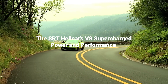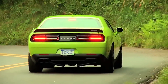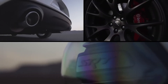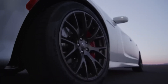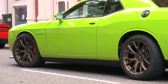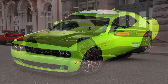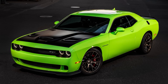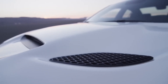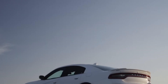The 6.2-liter supercharged Hemi V8 engine in the SRT Hellcat produces 707 horsepower and 717 pound-feet of torque at 6,000 rpm, thanks to a factory compression ratio of 9.5 to 1. The Superstock makes 807 horsepower at 6,400 rpm, while the SRT Hellcat Redeye makes 797 horses at 6,300 rpm. The SRT Demon, which can make 840 horsepower and 770 pound-feet of torque at 6,300 rpm, is at the pinnacle of the competition.